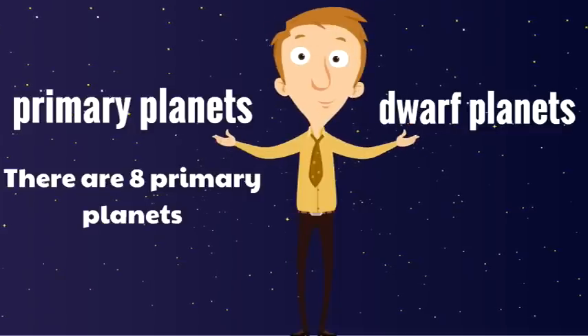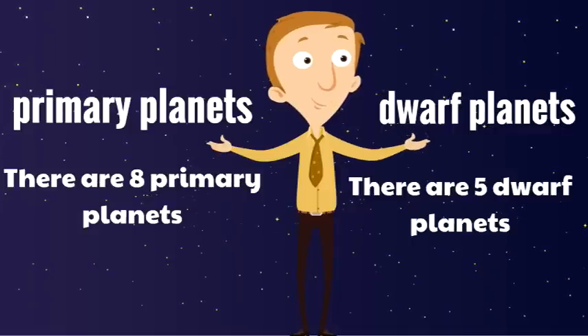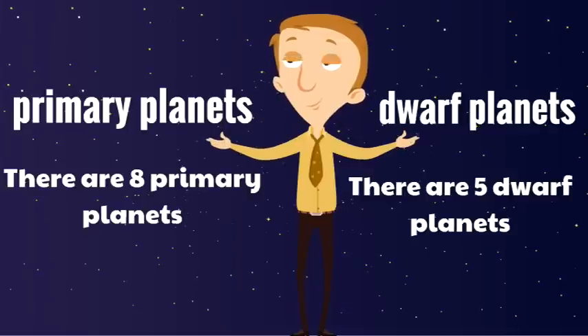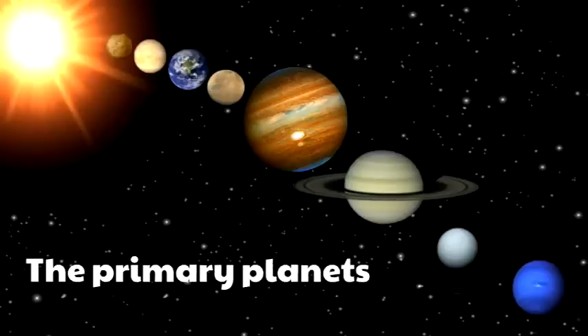There are 5 dwarf planets. These planets are a lot smaller and are not considered primary planets. Here are the primary planets — you're going to get to know all 8 of these primary planets, you're going to know them so well.